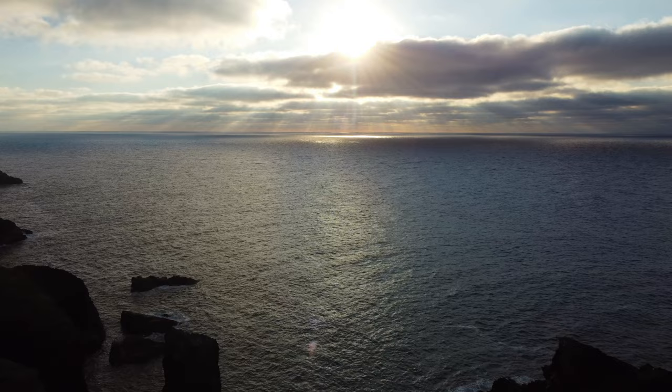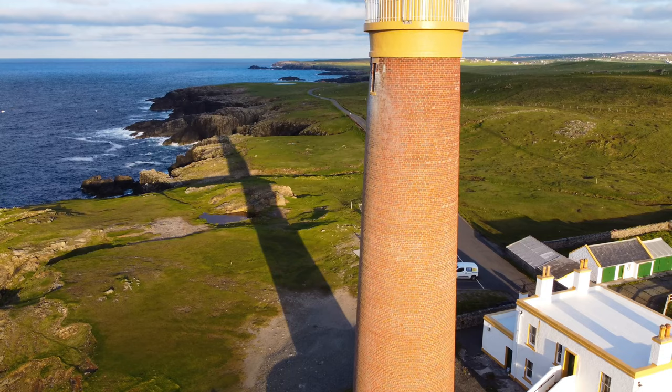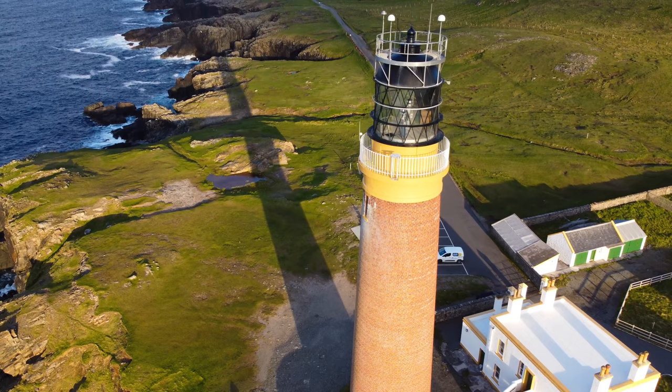The structure is a red brick tower, which is unusual for lighthouses, standing 37 metres high. There are 168 steps to the top of the tower.